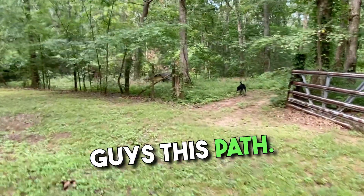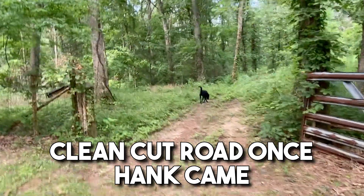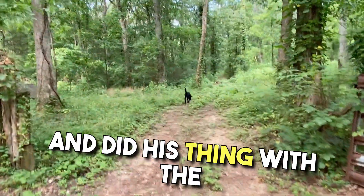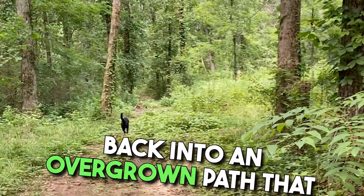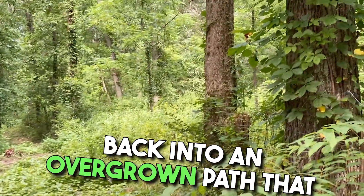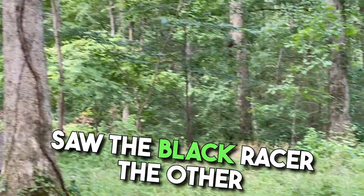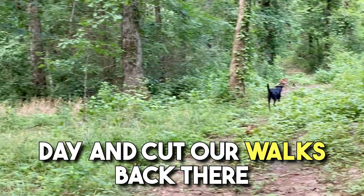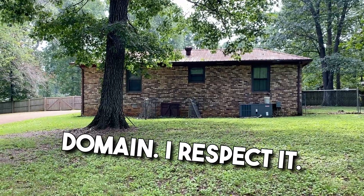I want to show you guys this path. You remember that other video where you could see a clean-cut road once Hank came and did his thing with the tractor? Tennessee rains have turned that back into an overgrown path that is very snake-friendly. Right about there is where we saw the Black Racer the other day and cut our walks back there short — because that's their domain. I respect it.